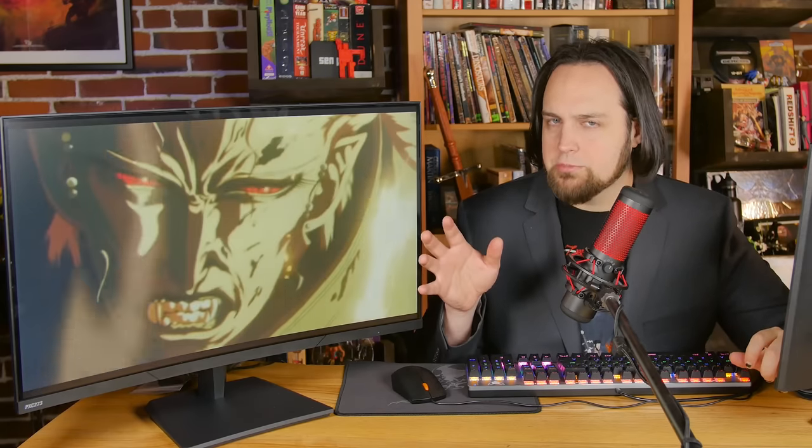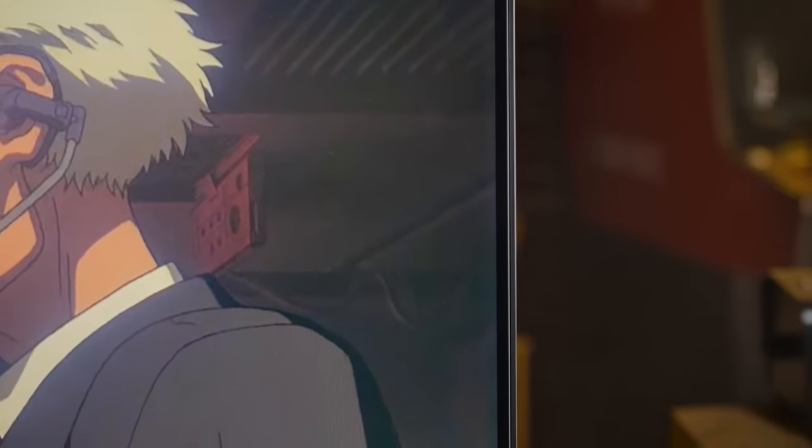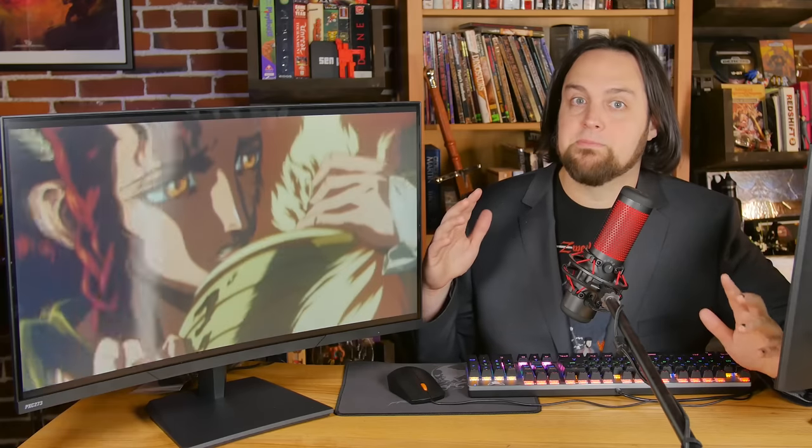It's sort of the best of both worlds — you get a little bit of curve for immersion when you're in games. One cool thing about the curve on this one is you can get three of these and line them up around your desk. The bezel on the side is just a tiny little plastic strip, so you can set these up for surround gaming. It'll be easy to power three of these with a modern GPU like a Vega, 2080, or 2070, since they're only 1080p.